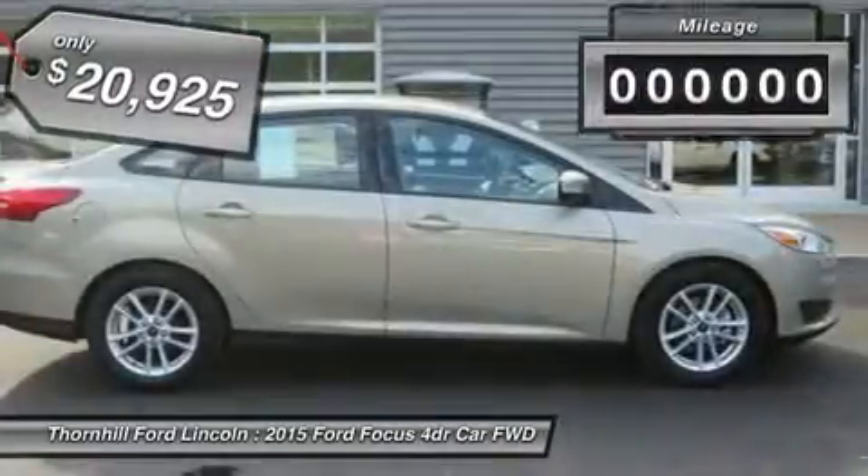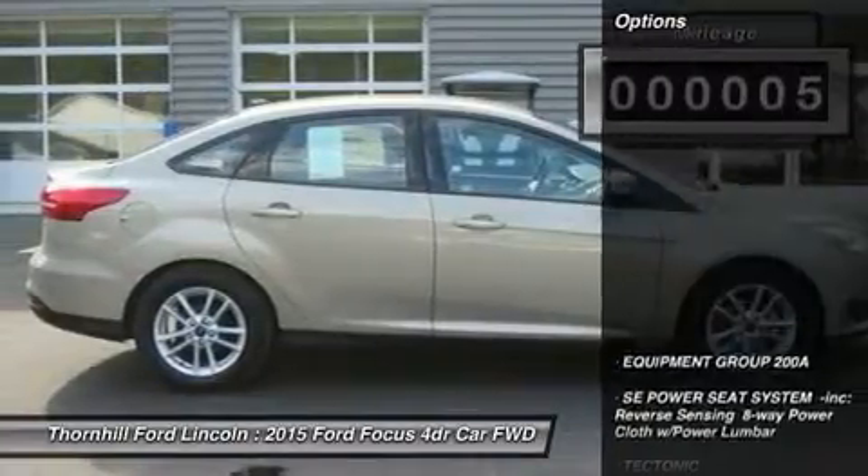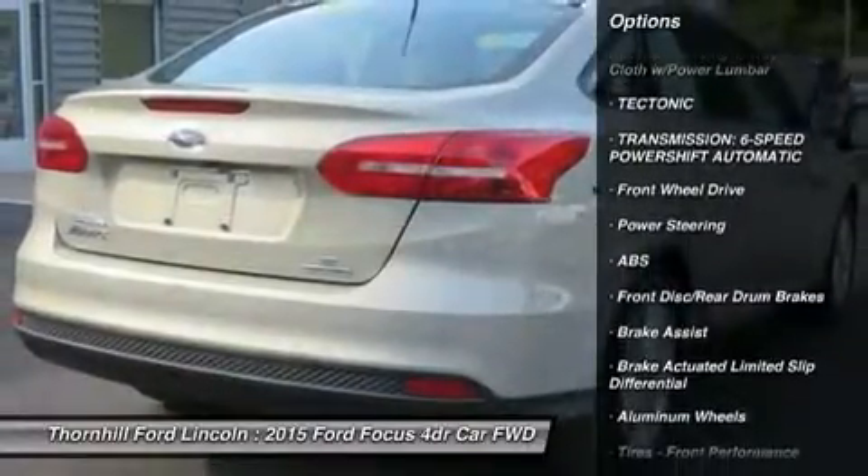Ground your Focus with stylish wheels. Choose from a wide range of designs available on S, SE, and Titanium models. Options include 15, 16, 17, and 18 inches.